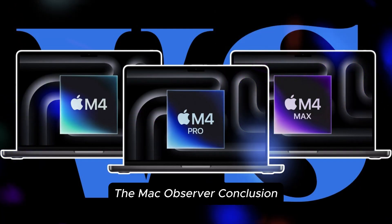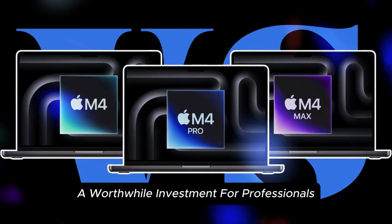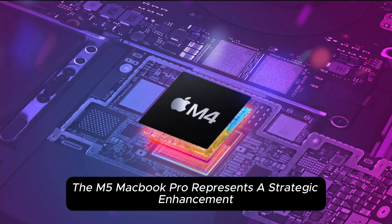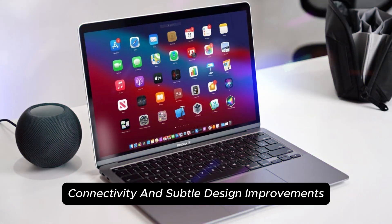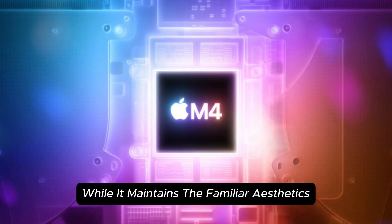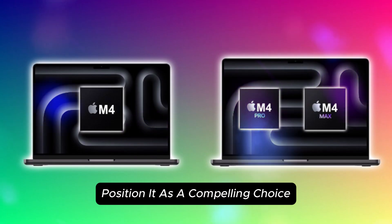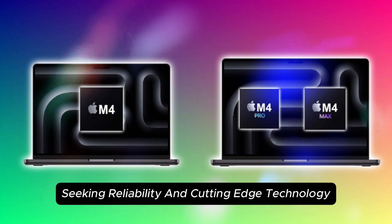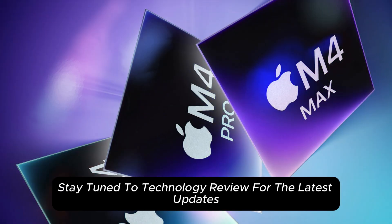The M5 MacBook Pro represents a strategic enhancement in Apple's laptop lineup, focusing on performance, connectivity, and subtle design improvements. While it maintains familiar aesthetics, the internal upgrades position it as a compelling choice for professionals seeking reliability and cutting-edge technology.